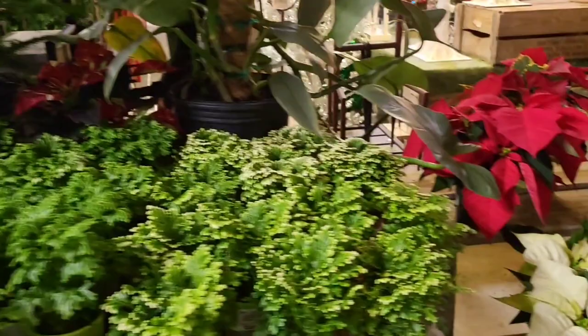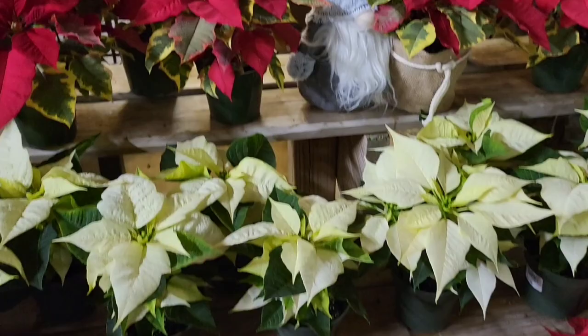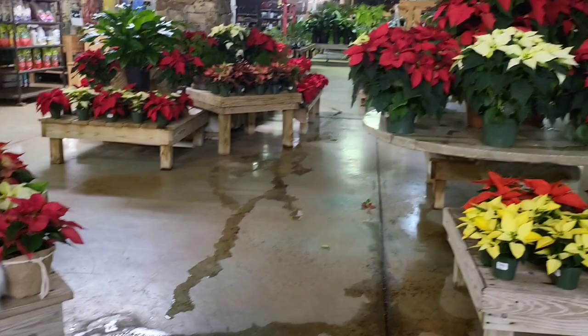Look at that. Look at the beauty of all that. Poinsettias everywhere — poinsettias here, poinsettias there, poinsettia, poinsettia everywhere.